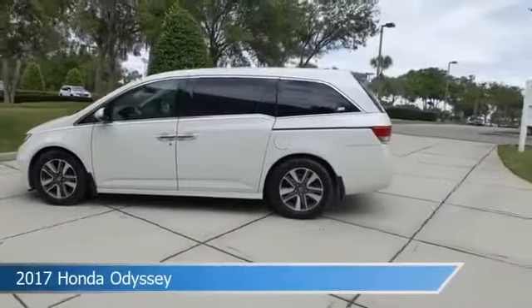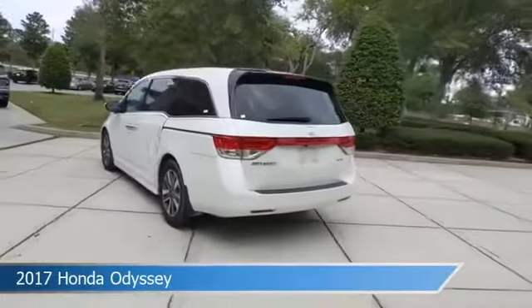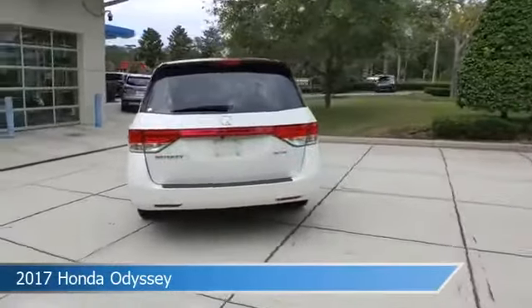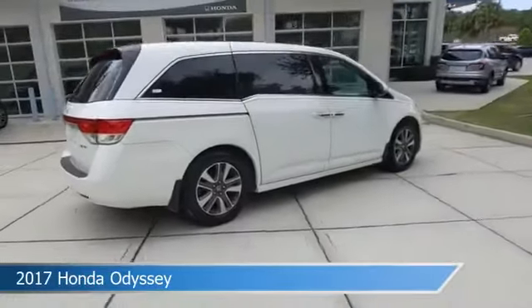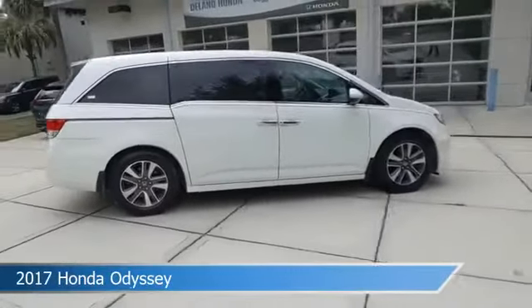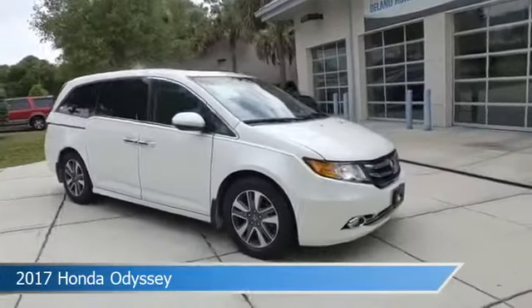Take a look at this 2017 Honda Odyssey, equipped with an automatic transmission in white diamond pearl. This car comes with some great features including alloy wheels, dual climate control, anti-lock brakes, audio controls on steering wheel, and more. Come in and check it out today.